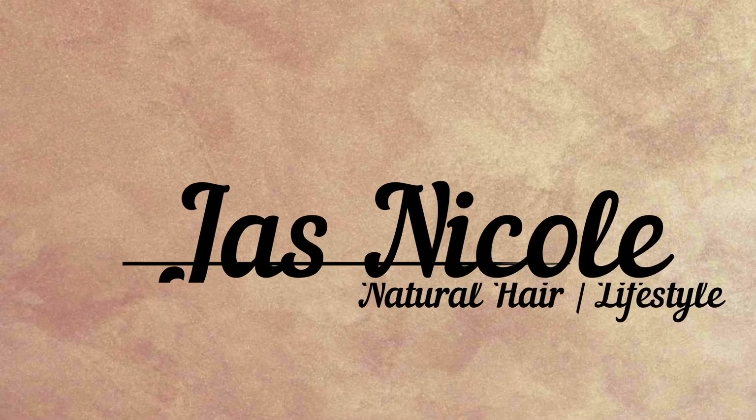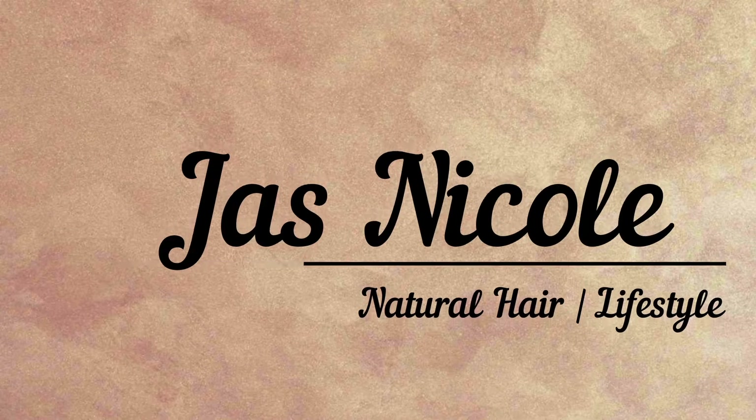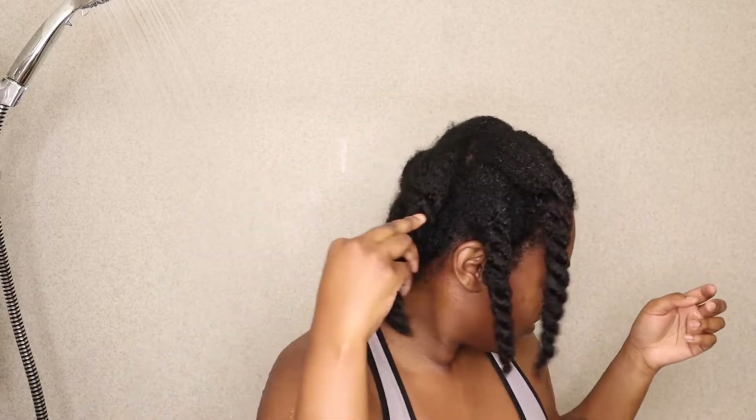Hey friends! Welcome back to my channel. I'm Jazz Nicole and I'm here with another natural hair video. In today's video, I am going to be doing a product review on some products that I received in the March 2021 Curlbox.